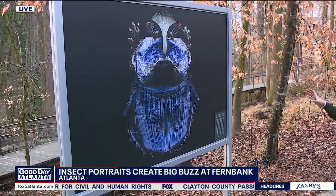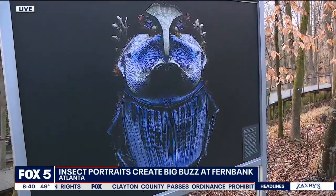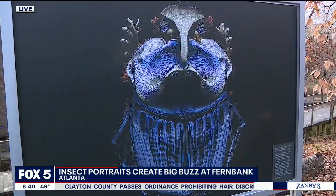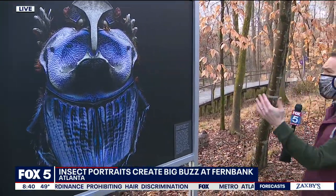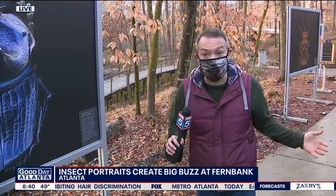These are the insect portraits of Levon. This is world-renowned and just incredible photography. The question is, how does he do that? How does he get such a detailed image? I had to find out, so I Zoom-called Levon to find out.